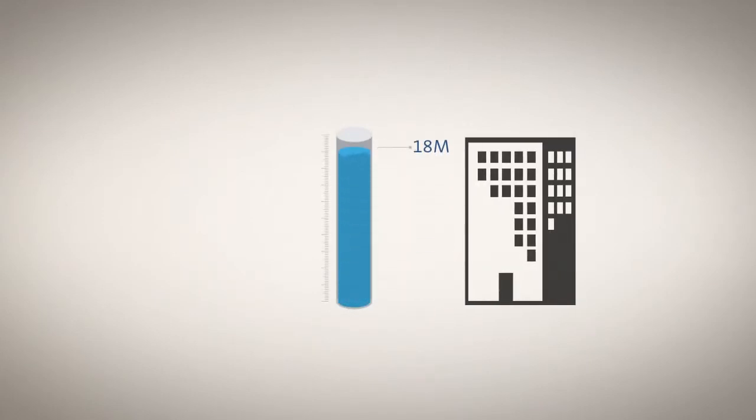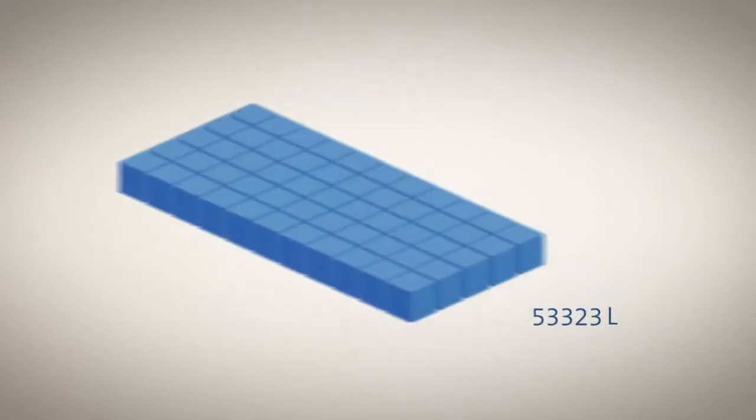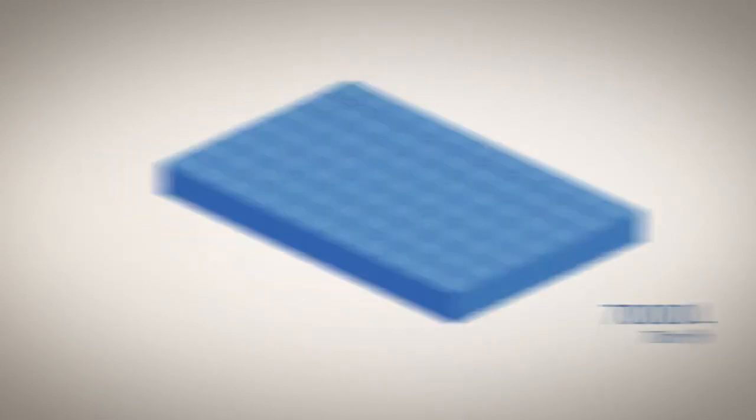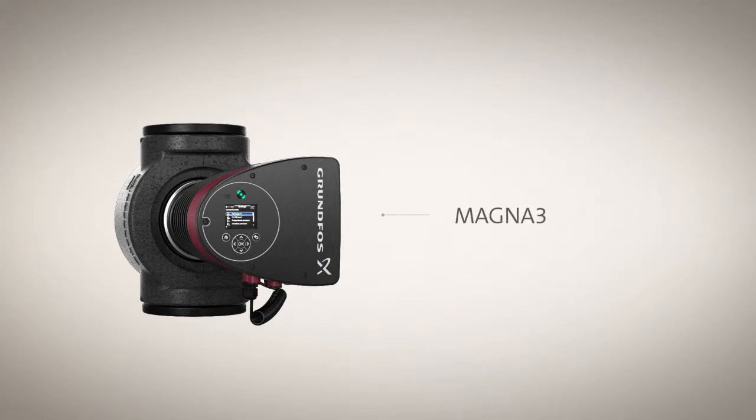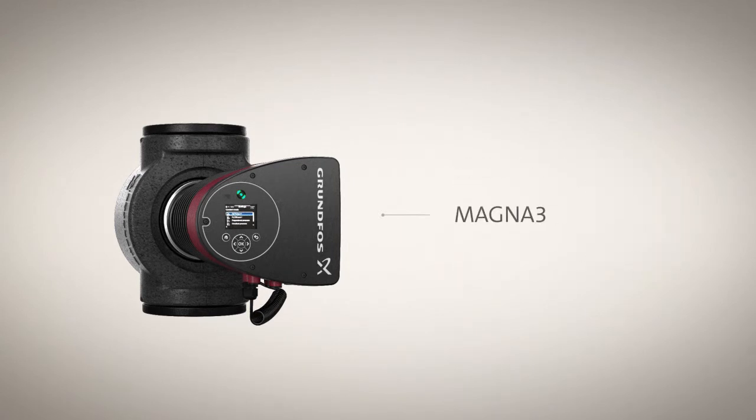The Magna 3 range offers head capacities up to 18 metres and flow rates as high as 70 cubic metres per hour. And with more than 150 single and twin configurations in cast iron or stainless steel available, you'll always get the perfect fit for your application.